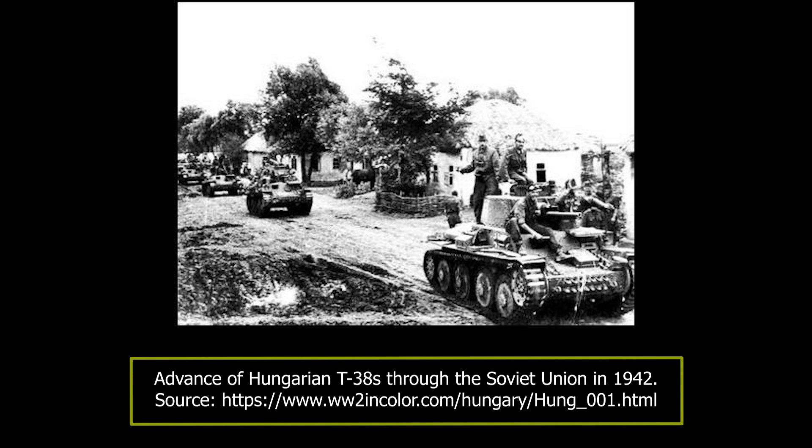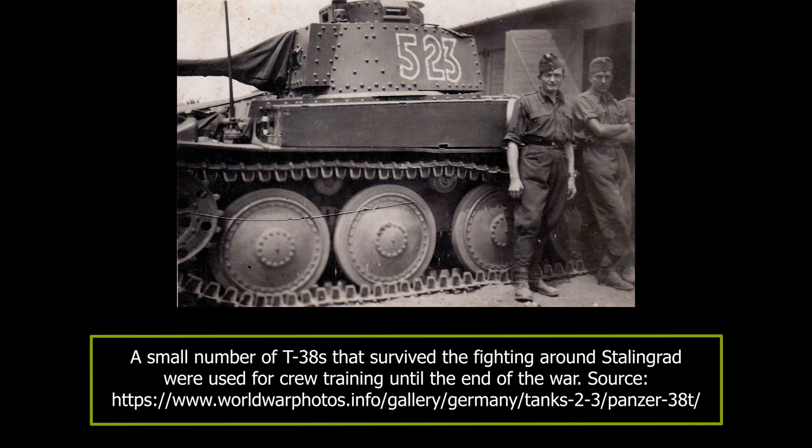The remaining T-38s that managed to avoid destruction were mostly used in Hungary for crew training. They may have seen some more action during the Soviet advance towards Hungary by the war's end, but in any case, these were already obsolete. It appears that the Soviet 130th Tank Brigade, during their fighting with the Hungarian Armed Forces, managed to capture at least three T-38 tanks.